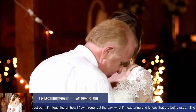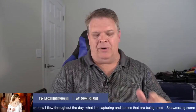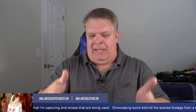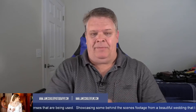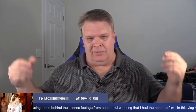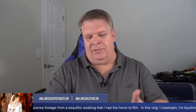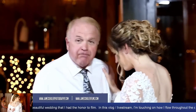During the reception I'm capturing all the main events — speeches, cake cutting, everything going on. I've had couples come back to me later saying, 'We couldn't afford to include all the speeches in our package, but do you have that footage?' And of course I do. Just know that even if you get the smaller package, I'm not cutting back on cameras or effort — it's still full go for me with everything being filmed. What changes is the deliverables, not the coverage.